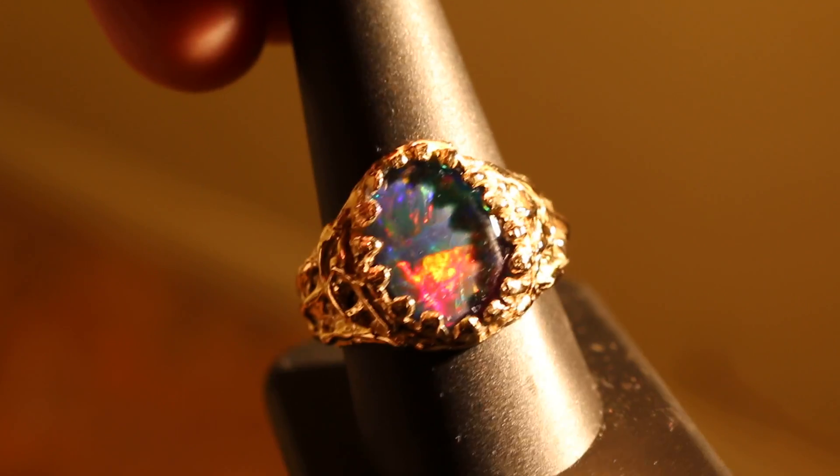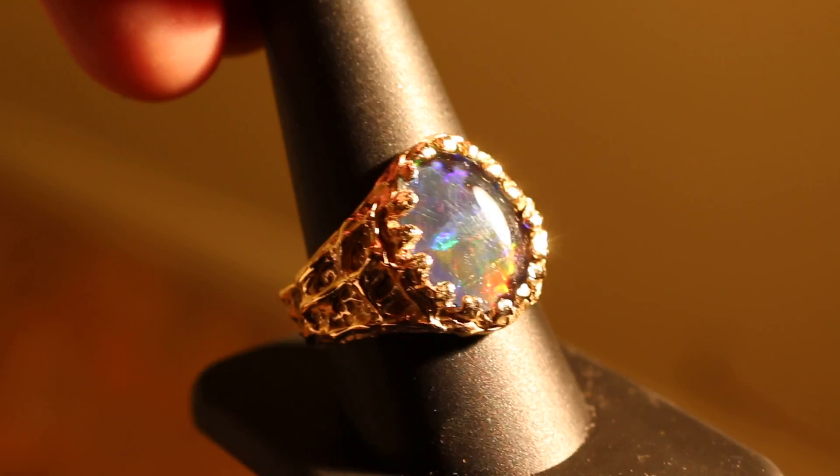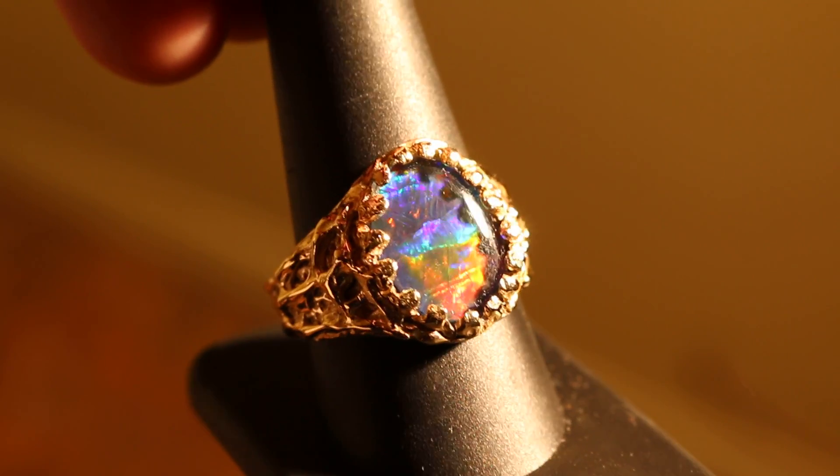You can choose your own opal to go in this ring. You can use an opal like this, or a black opal, or a white opal.